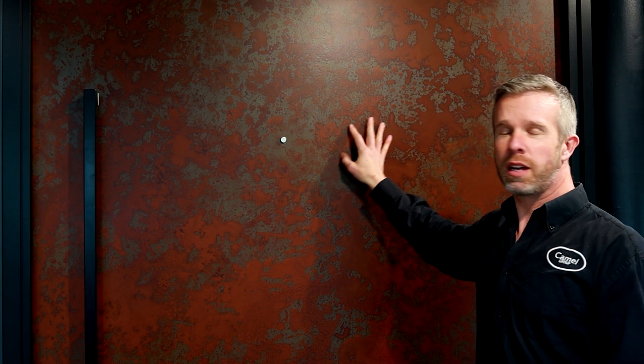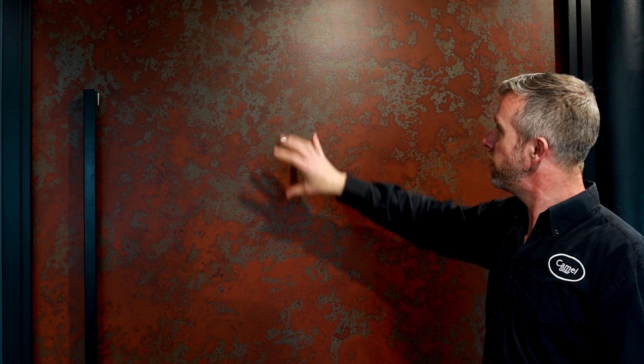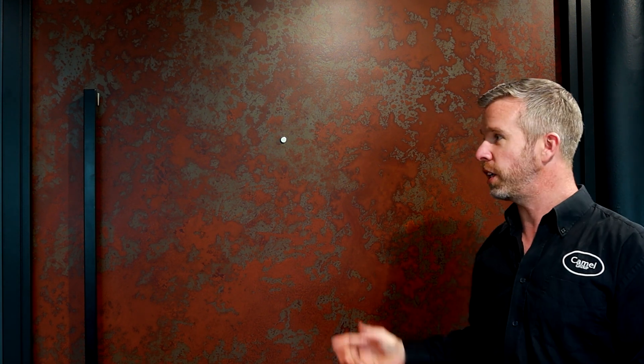Every door is done in the same manner — coated with the metal — and we then apply a different variety of oxidization processes to achieve the looks that we want. We're going to cover that in the next video, so please stay tuned for that. Thank you.